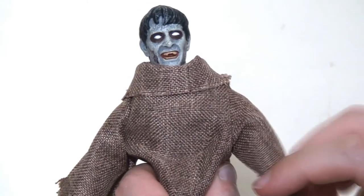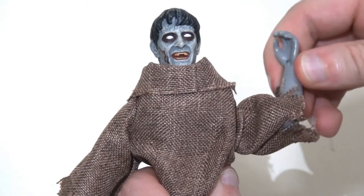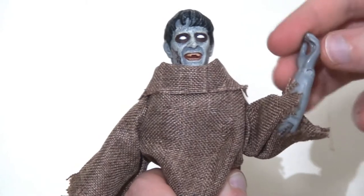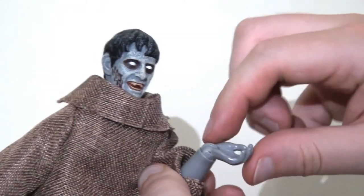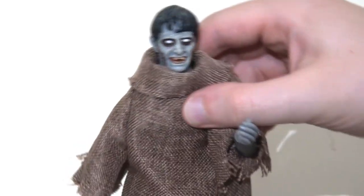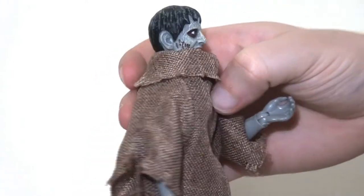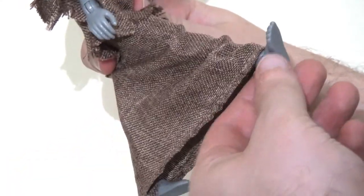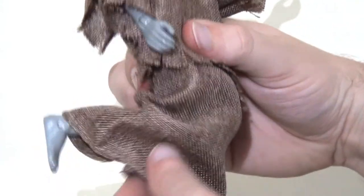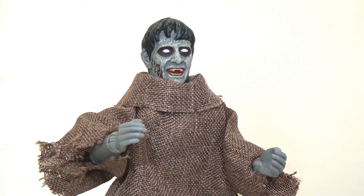Running through the articulation: there's a swivel at the head allowing 360-degree rotation, and a ball joint held together with elastic bands at the shoulder so the arm can pop out and lift up and to the side. There's a single hinge at the elbow and a pin swivel at the wrist allowing 360-degree rotation and forward-backward hinging. At the waist there's a ball joint enabling side-to-side and forward-backward movement. Ball joints in the hips let the legs kick out to the side and forwards and backwards, held together with elastic bands, with a single joint at the knee bending to roughly 90 degrees and a hinge at the ankle.